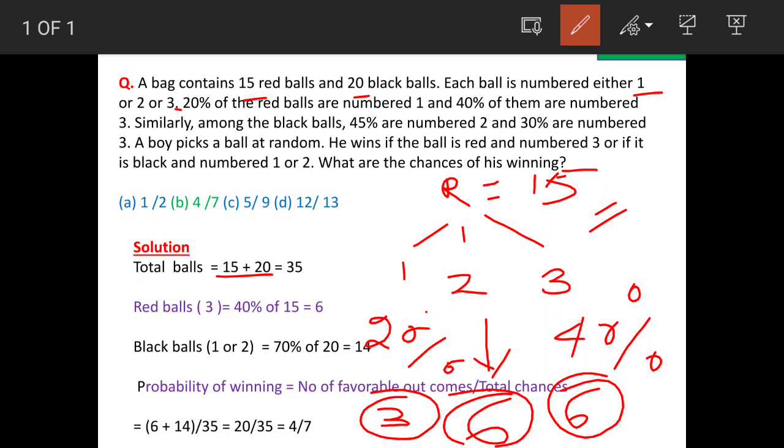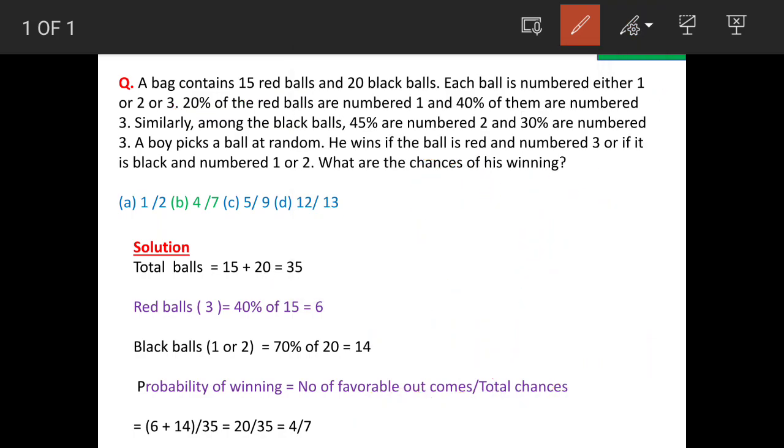About red balls: if the boy picks up a ball numbered as 3, then he wins. How many such balls are there? Total 6 balls are there. That is the information about red balls.